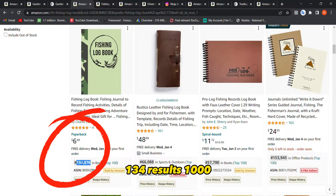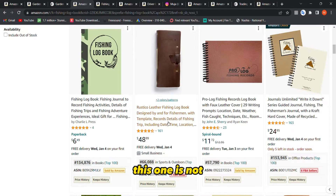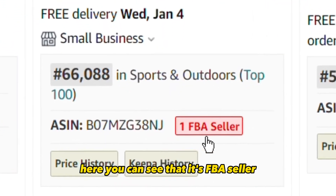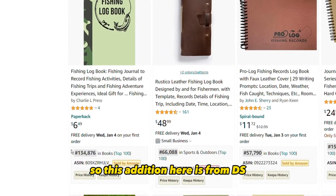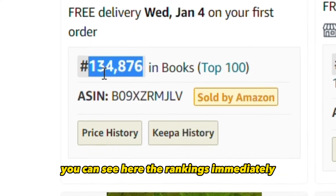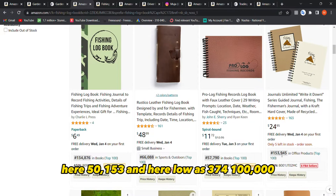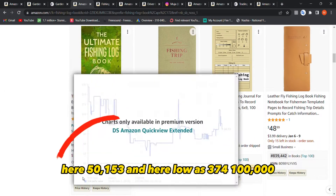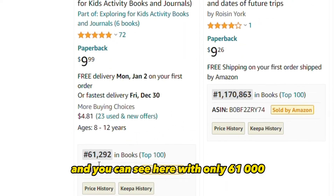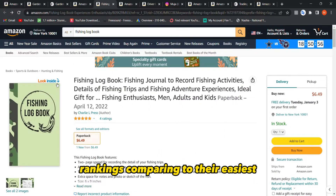For this fishing logbook, the rankings are really good. I'm looking for rankings like 134,000 and 1,000. Note that some results are not from Kindle Direct Publishing — for example, some are FBA sellers or sold by Amazon directly. I use DS Amazon Quick View, a Chrome extension you can add for free, which shows rankings immediately without clicking into each book. Rankings here are 50,000, 153,000, 374,000, and as low as 100,000 and 61,000 — really good.